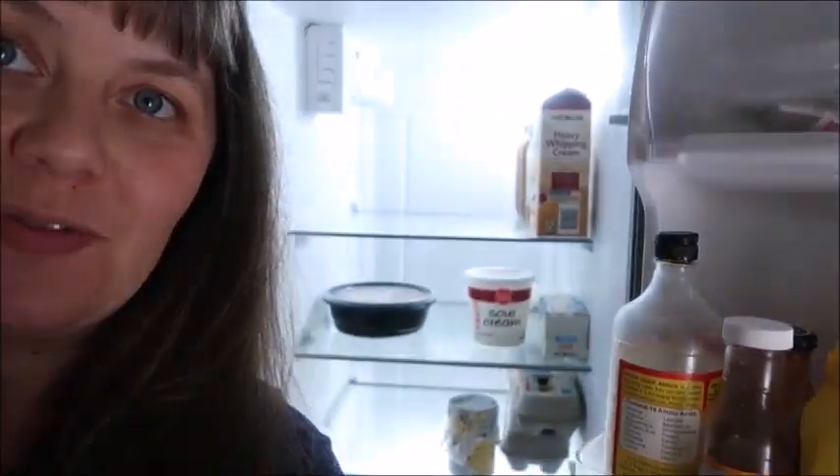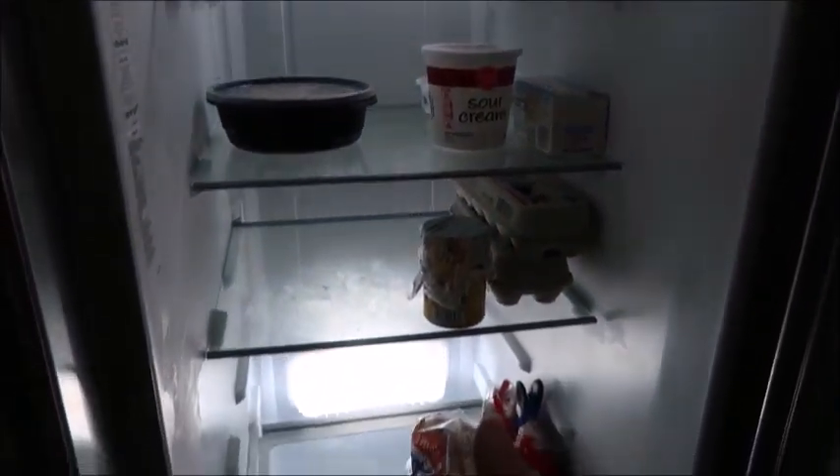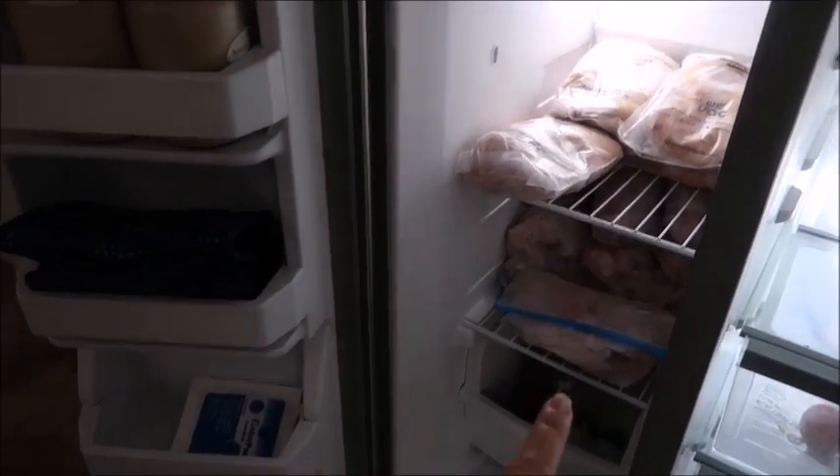I'm waiting for Rick to shower because he cut the grass, so I'm just wandering around the house. I told you guys I'm not doing grocery hauls because I'm not going shopping as much as I used to. Check out this fridge — you can see I'm not shopping. There's just not much in it. I still do have a ton of stuff in the freezer — some frozen broth and some frozen meat, plenty of that. The other freezer is stocked as well.